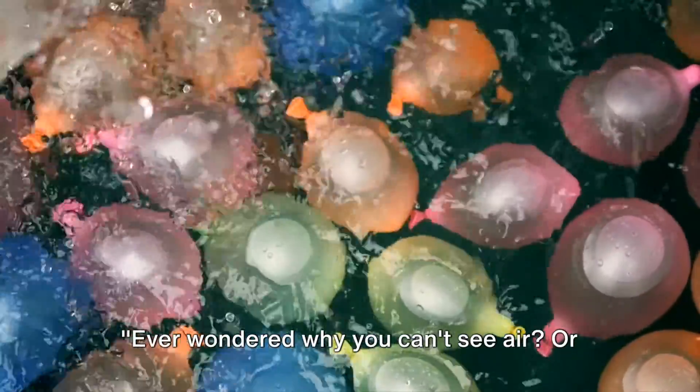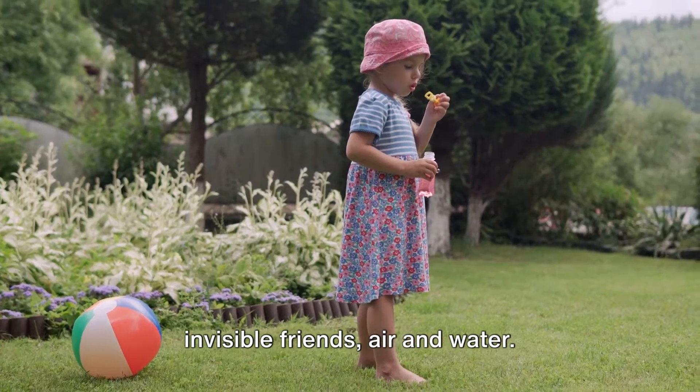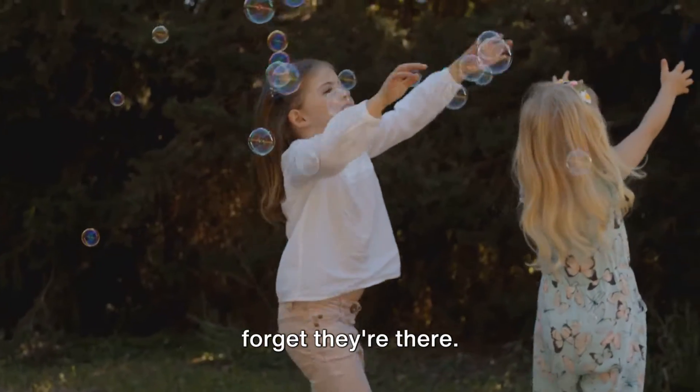Ever wondered why you can't see air, or where rain comes from? Let's meet our invisible friends, air and water. They're all around us, but we often forget they're there.